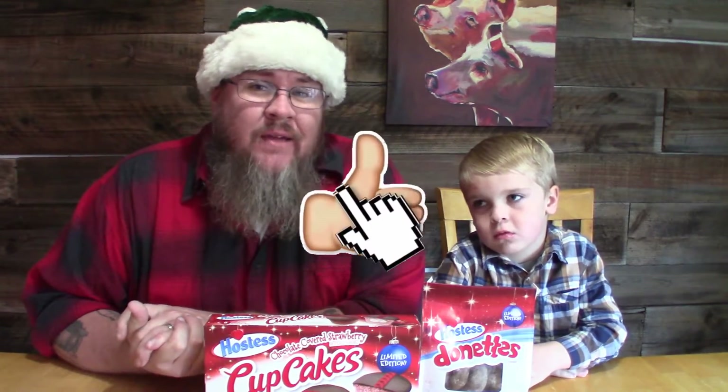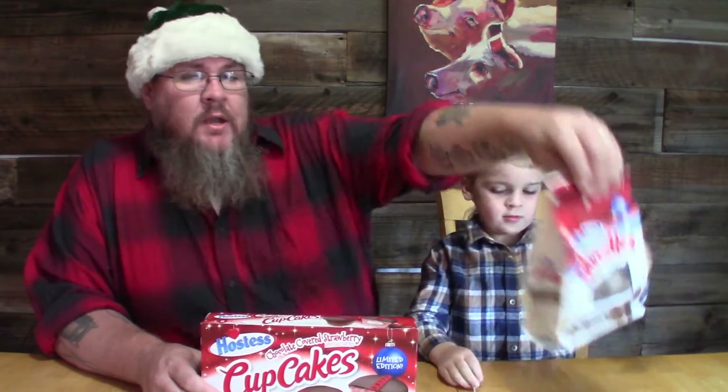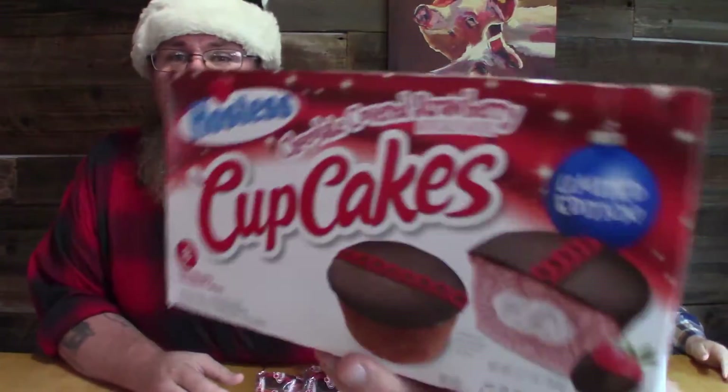Hey guys, good morning, welcome back to Big John TV. Got another Taste Test Tuesday video for you today. This is number one — we're gonna do at least four videos today. Starting off quick, we have hot cocoa and marshmallow doughnuts! Boom — hot cocoa and marshmallow mini doughnuts from Hostess.